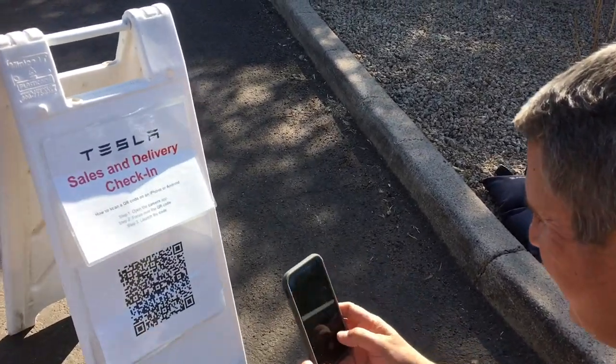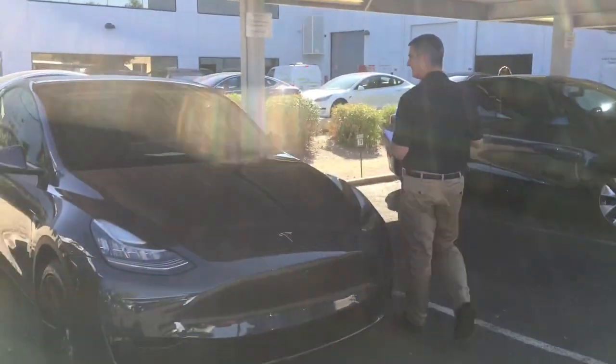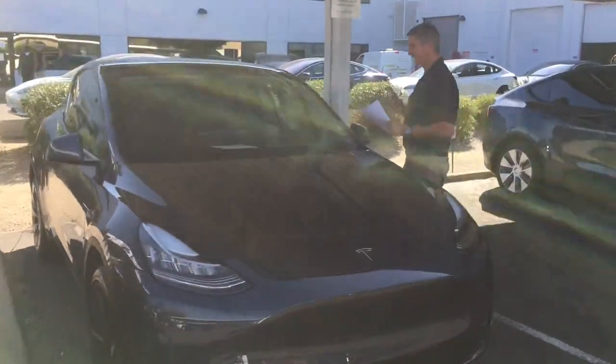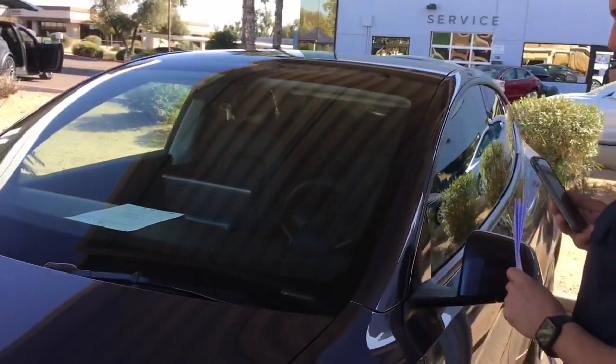Wow! Hi, Austin. Hi, Dad. How are you? Here we go. I'm getting my Tesla. Today. Awesome.